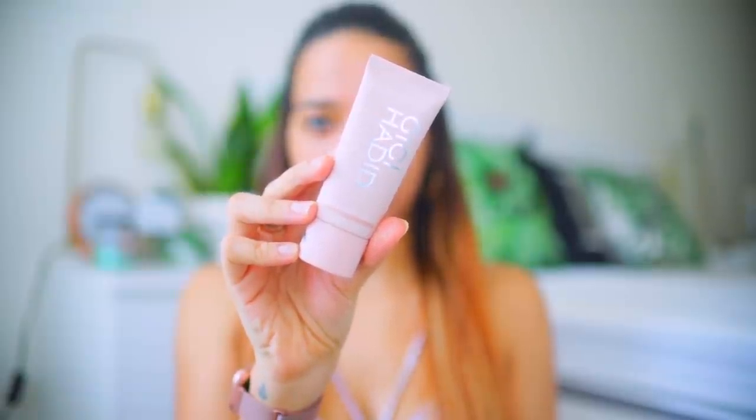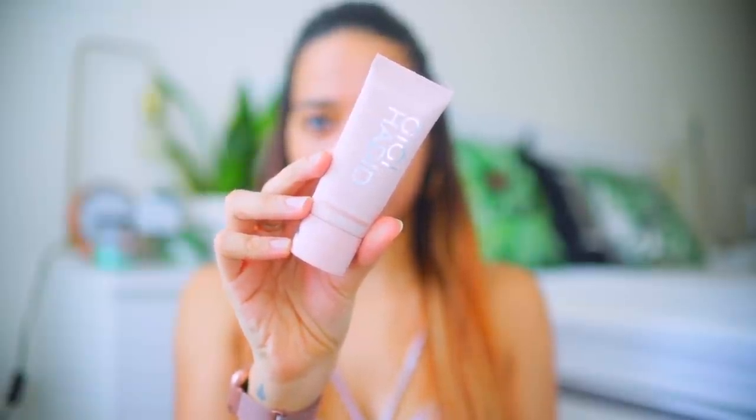You can start with any primer that you like. I have this one from the GiGi Hadid collection — it's their tinted primer but I don't really like this one. If you already have other Maybelline primers you can go ahead and use those. I'm going to skip this.